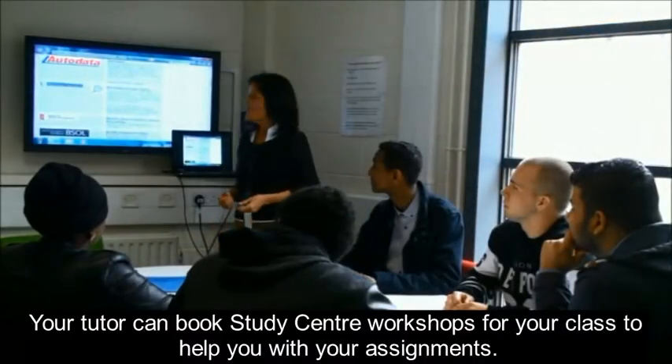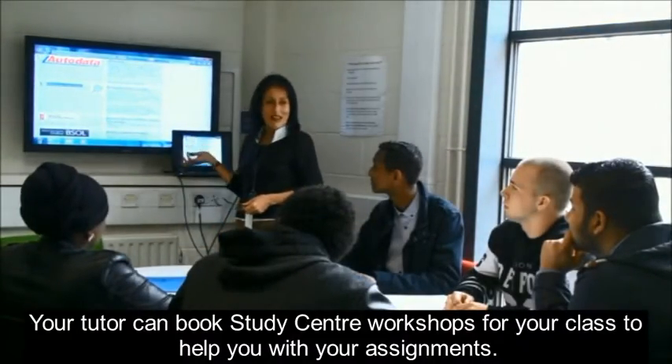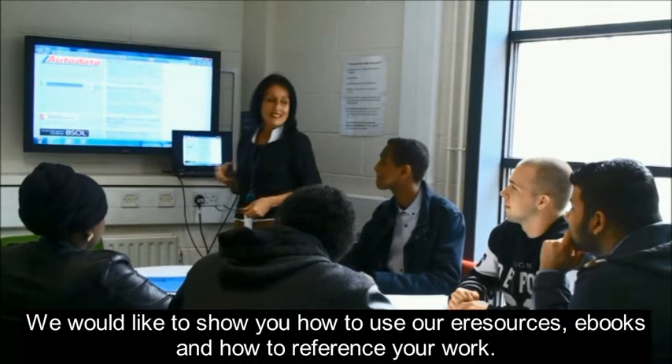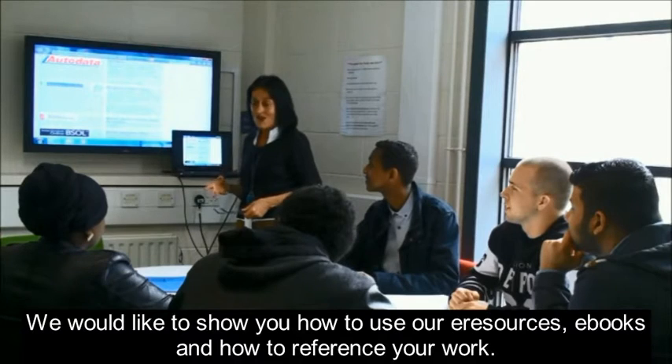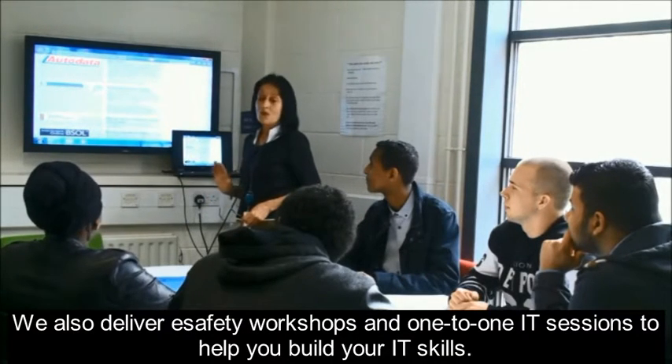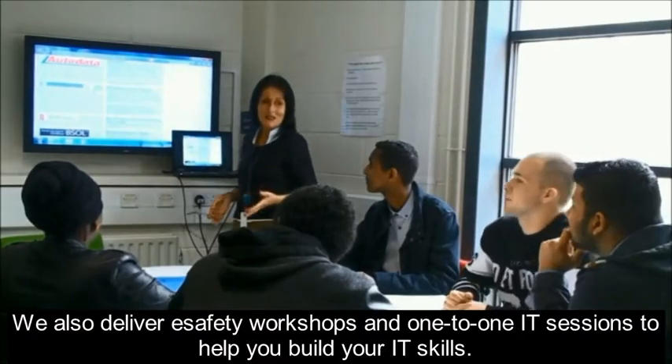Your tutor can book study centre workshops for your class to help you with your assignments. We would like to show you how to use our e-resources and e-books, and how to reference your work. We also deliver e-safety workshops and one-to-one IT sessions to help you build your IT skills.